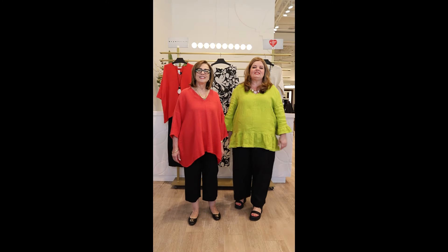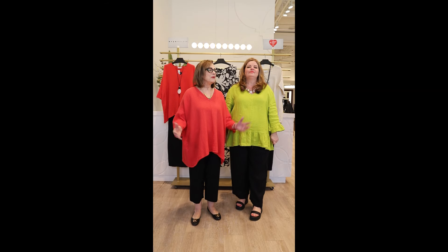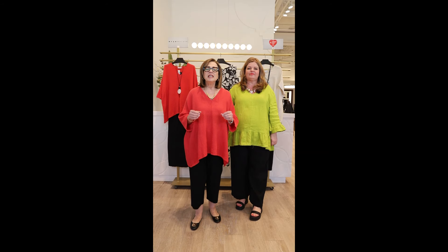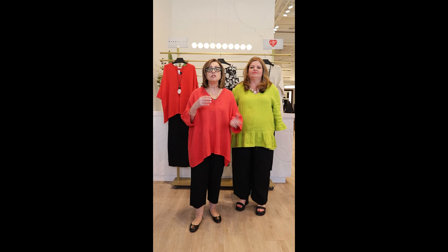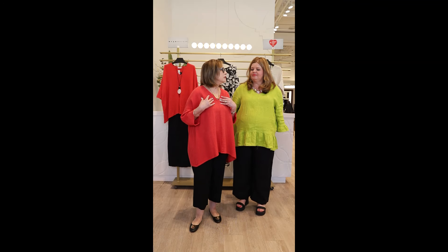Hi everyone, welcome to this week's edition of Happy Thursday. We're happy to present Bryn Walker and a beautiful new collection of Bryn Walker Linen and Gauze. Nobody does linen and gauze better than Bryn Walker. Gauze is so on trend this season — I've seen it in so many spring collections — but Bryn Walker was ahead of its time, doing gauze for years with the most beautiful quality.